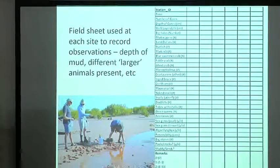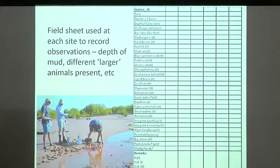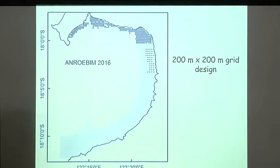At the same time, we record observations on a field data sheet around where each sample is collected — things like how soft the sediment is, how much seagrass there is, the presence of larger animals like crabs. The sampling design is a 200 by 200 metre grid across the whole bay and similarly down at 80 Mile Beach. On each transect we stop every 200 metres and take a sample of three cores, then move over 200 metres to start the next transect, all the way around the bay — with different teams coordinating with the low tide.